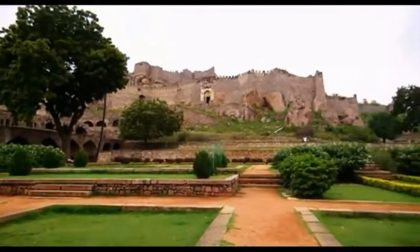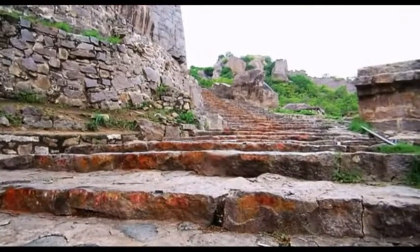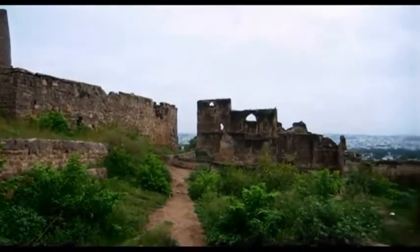The fort was built in the 13th century, on a granite hill at a height of around 120 meters, and is bordered by thick walls. The stone blocks used for constructing these massive walls weigh several tons. The structure is such that, though closed, it allows much space for all-over ventilation, thus allowing circulation of cool breeze that provides respite from the summer heat. The entrance gates of the fort are colossal and are fitted with iron spikes to thwart elephants from damaging them.